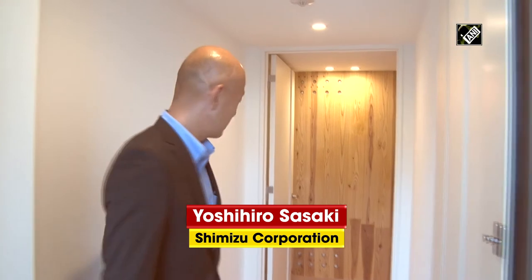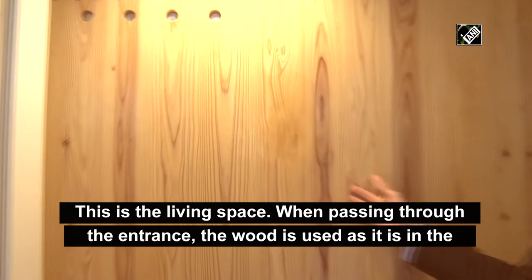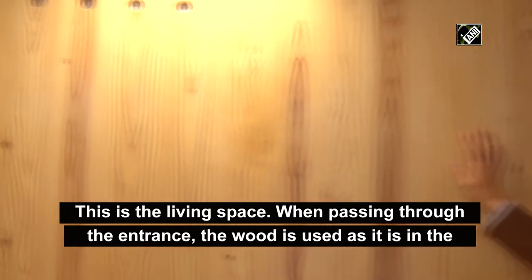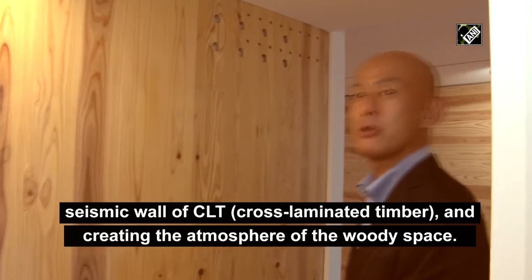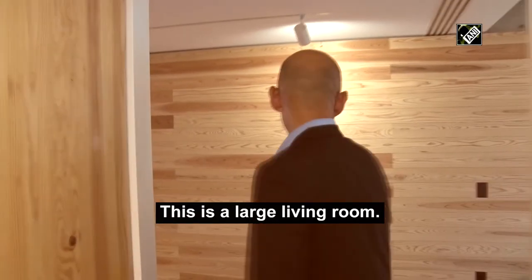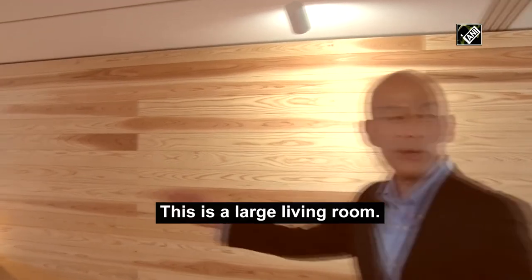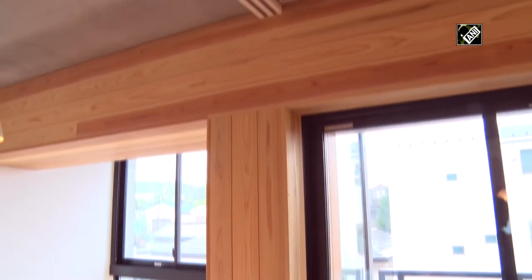This is a storage space. If you enter through the window, this is a CLT building, and the wood is the same as the wood floor. The living space feels the texture and warmth of the wood.